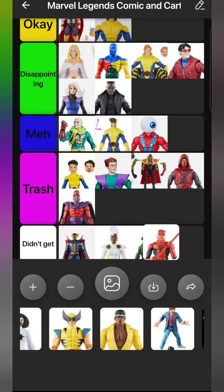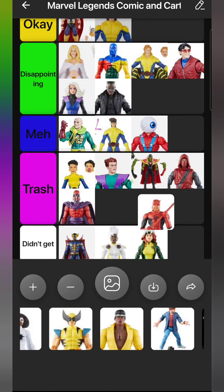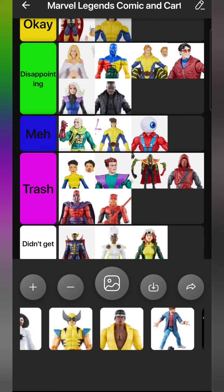Another Mindless One wave figure is Daredevil - he had no build-a-figure piece so I didn't actually get him, but I've held him in hand and he's really not good. I don't like him at all. I think maybe I'll get him to use as custom fodder for Death Watch, the Ghost Rider villain - maybe combine him and the ninja together to make Death Watch. But in general he is Trash.